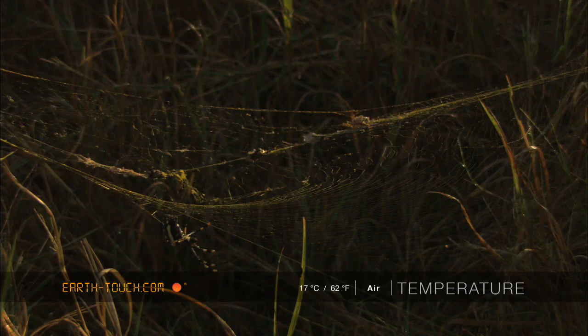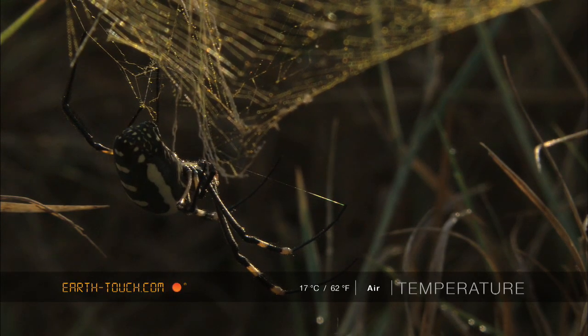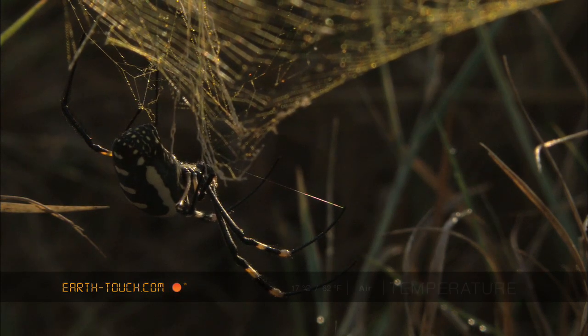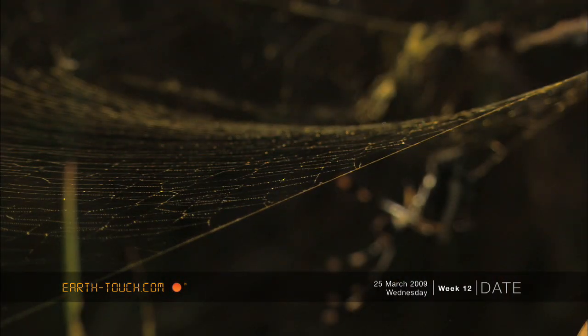We found a beautiful golden orb-web spider. These are amazing spiders and, while not the biggest, are known for building the strongest webs.